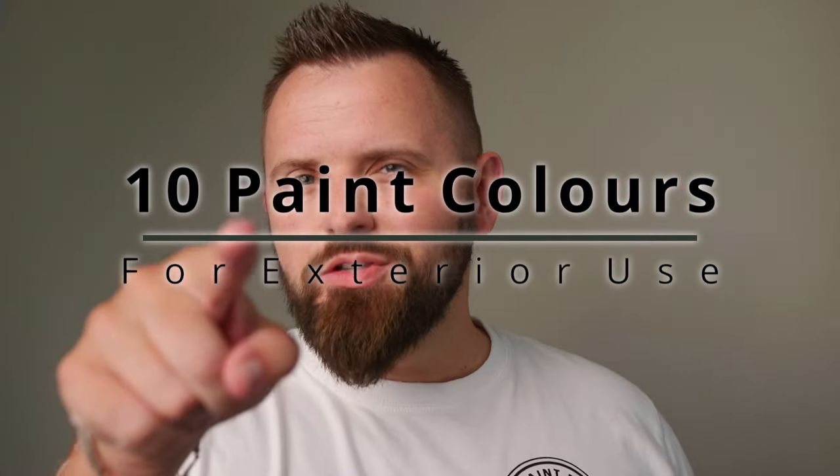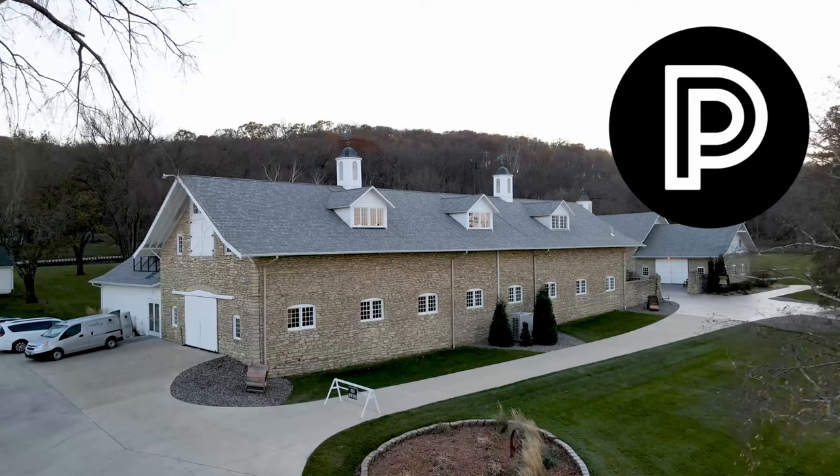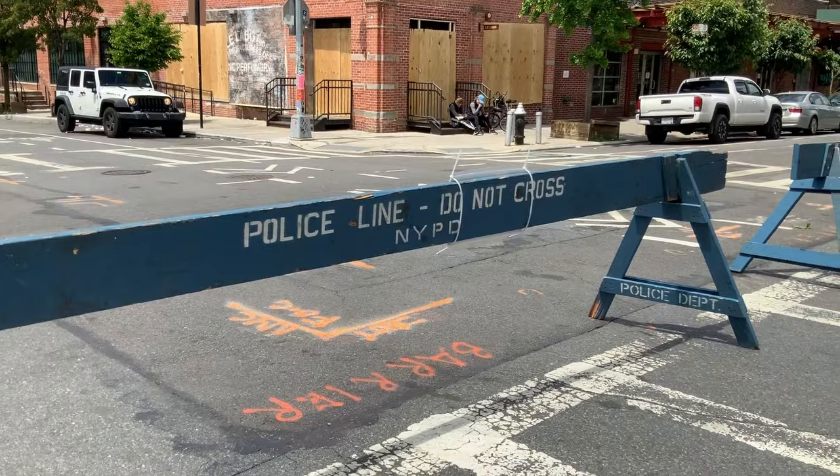Here are 10 paint colors that you can use on the outside of your home. Whether your house is made of brick, siding, or stucco, these are paint color ideas that you can use to spruce up your curb appeal. We'll start with some tried and true exterior paint colors and get more and more bold and unique as we go along. We're going from safe to sassy. If you're brave enough for number 10, I commend you.